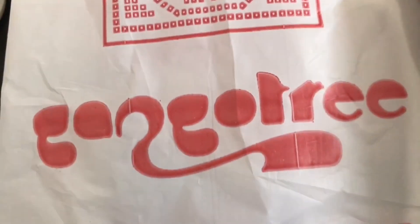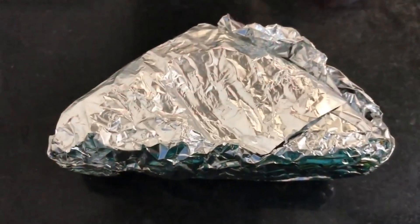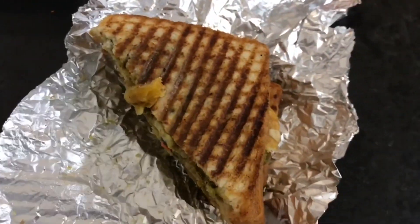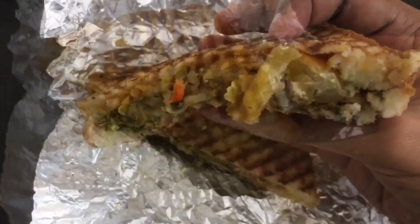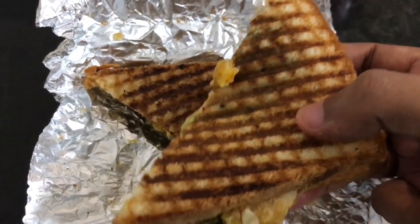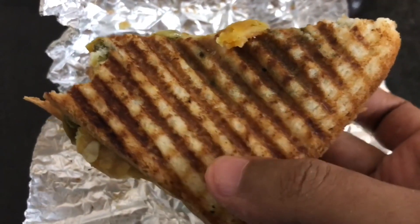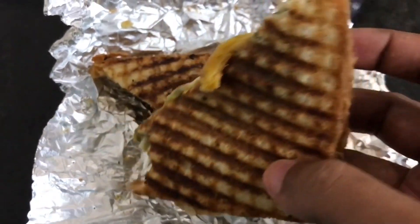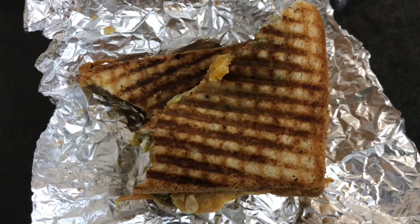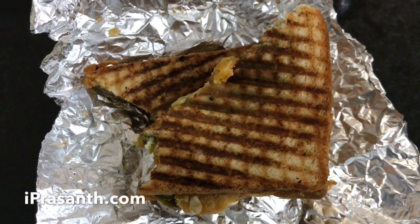Let's take a look at this samosa toast sandwich from Gangotri. It costs around 97 rupees or around 2 dollars. It's just a samosa smashed between two breads and toasted. It's a brilliant idea because samosa has everything you need — mashed potato and all the necessary spices. The crunchy toast adds another texture. It's one of those dishes that makes so much sense once you see it, and it makes for a really nice snack.